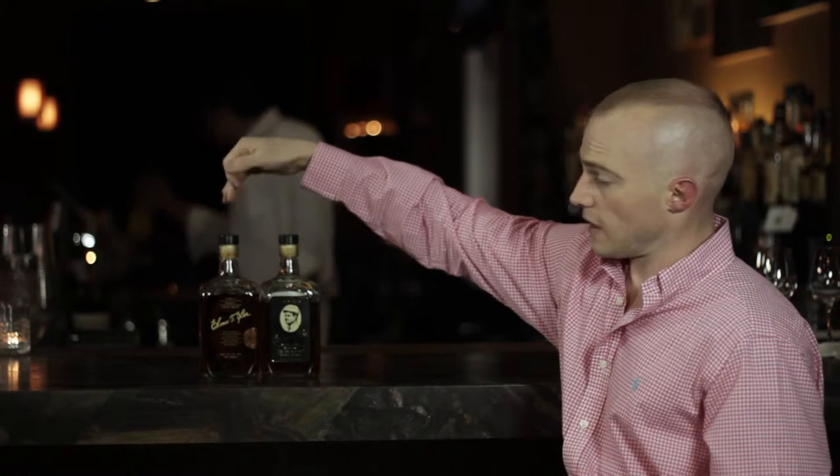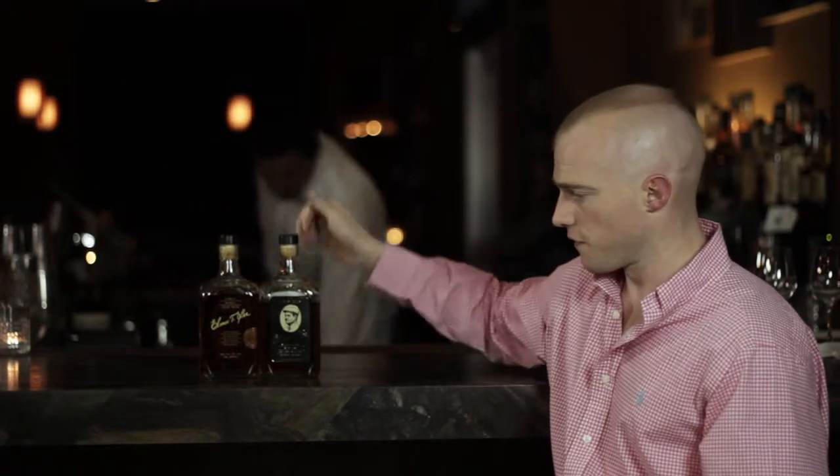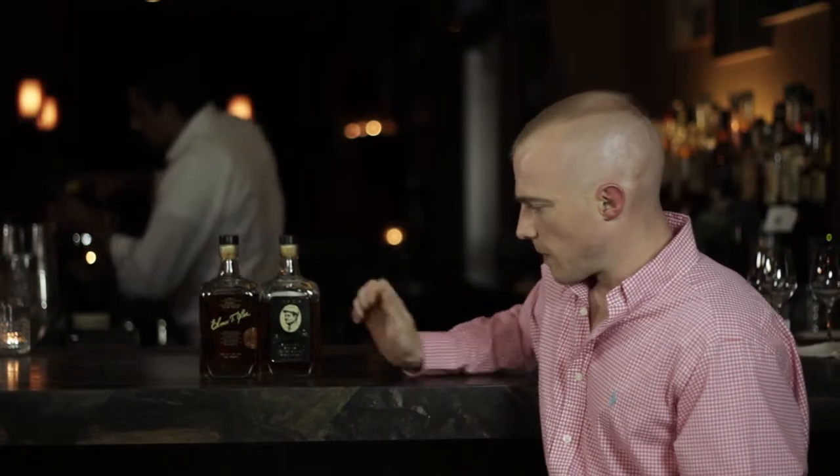The one on the left is the standard single barrel, and the one on the right is the commemorative. The commemorative bottle is three proof higher than the standard, which is 90 proof — the commemorative being 93, which is also an homage to his age when he died.